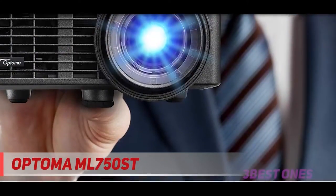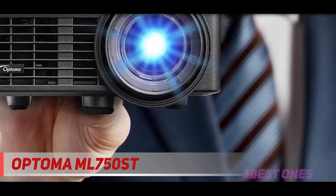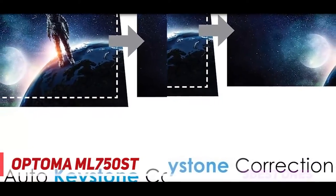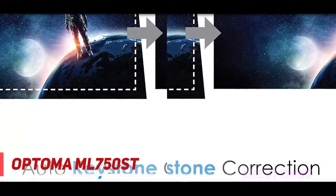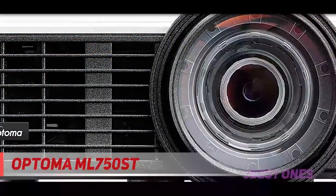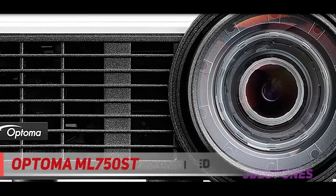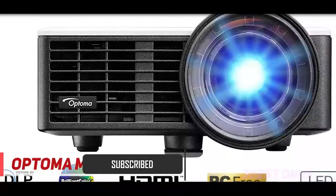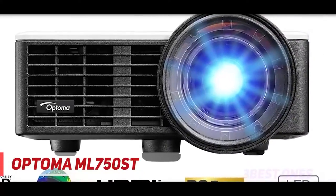Well, projectors can come in a variety of shapes and sizes, but like any piece of technology it's what's under the hood that counts. The Optoma ML 750 ST isn't terribly attractive, but it is an absolute workhorse packed into a relatively small frame, outputting 700 ANSI lumens with an astonishing 20,000 contrast ratio.